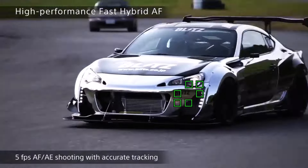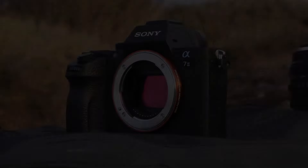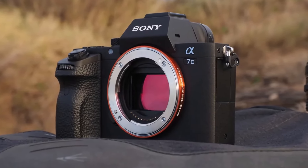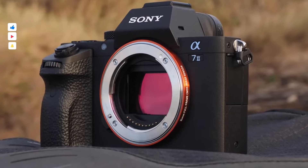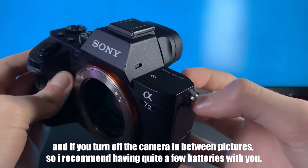If you're considering a step into full-frame photography, the Sony A7 Mark II remains a cost-effective, dependable option. Its stabilization, solid autofocus system, and lens compatibility make it an excellent choice for photographers at any level.